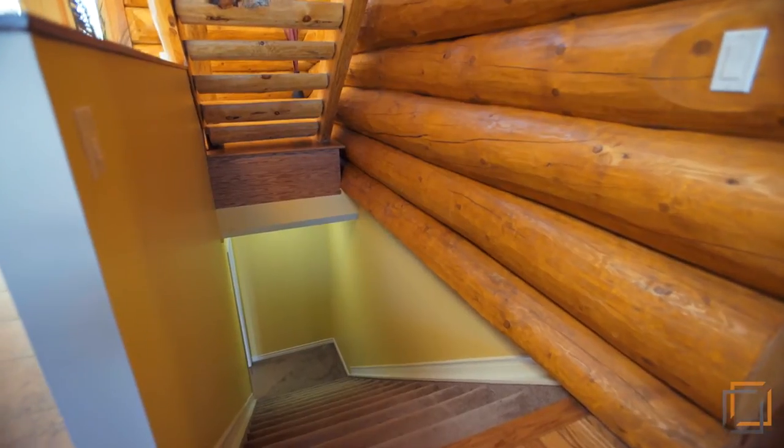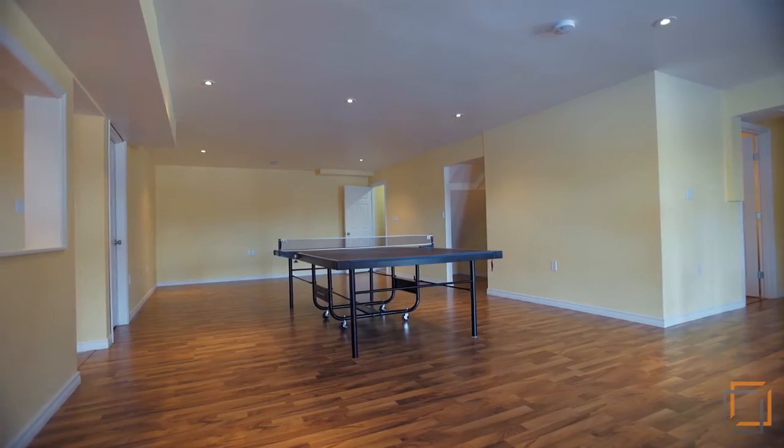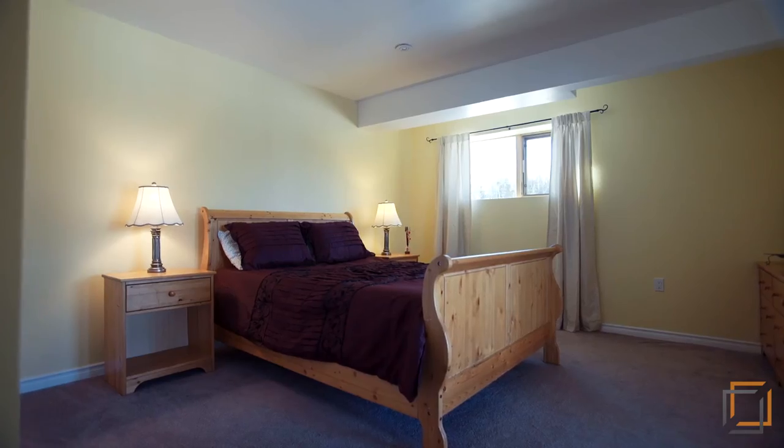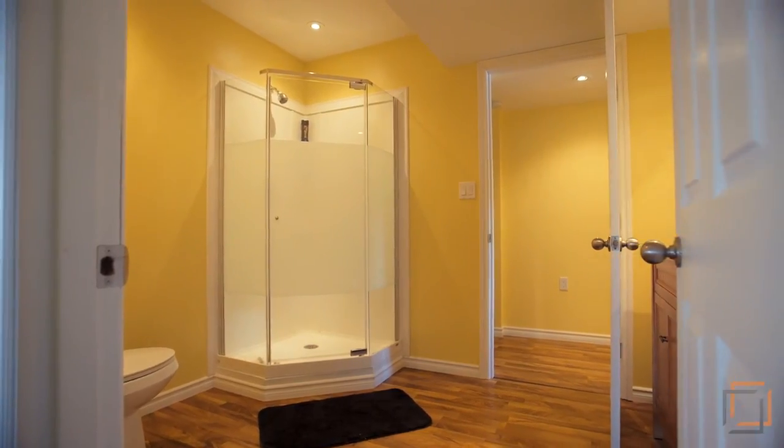Downstairs is your bright walkout level, where heated floors keep your toes toasty. The large rec room is perfect for game nights or for working out. Guests can take advantage of the other bedroom and full bathroom here.